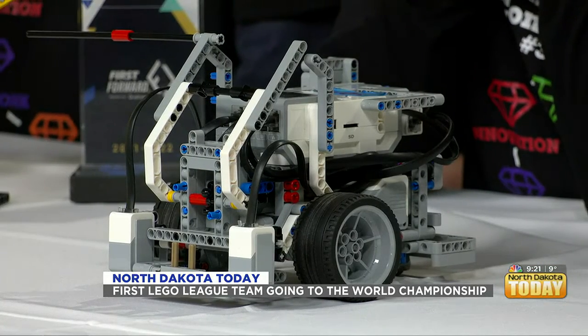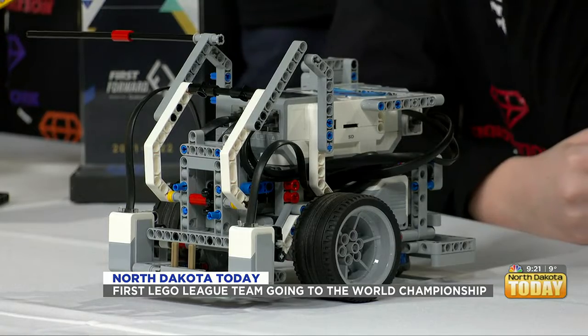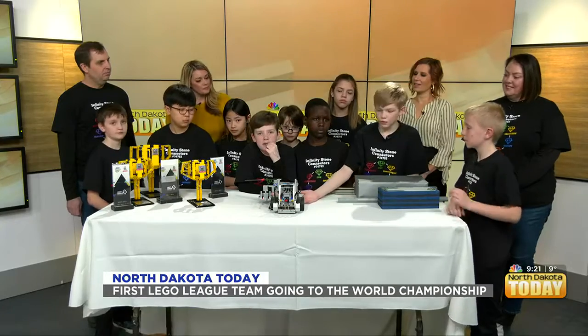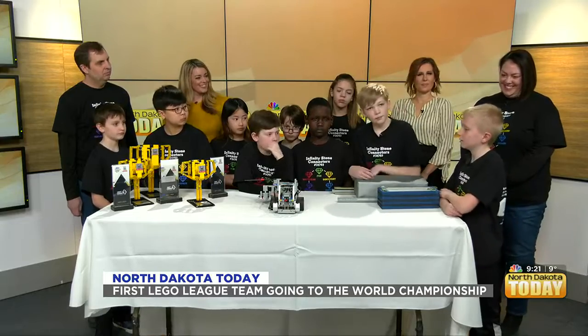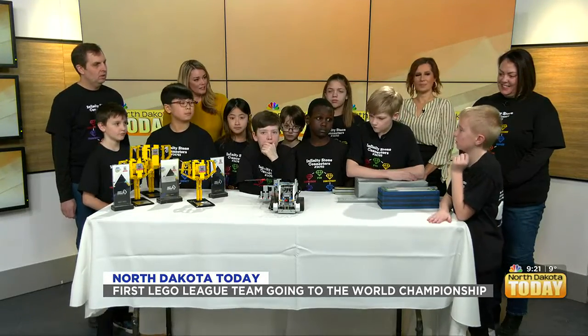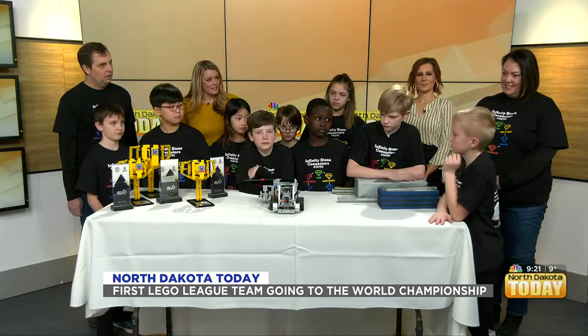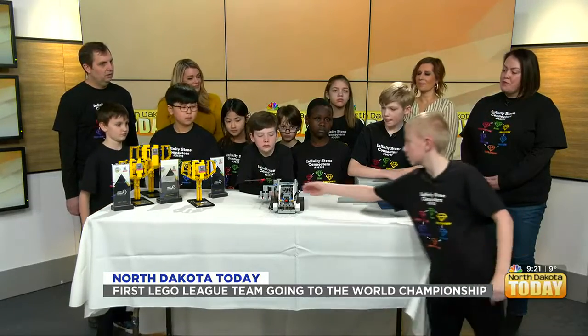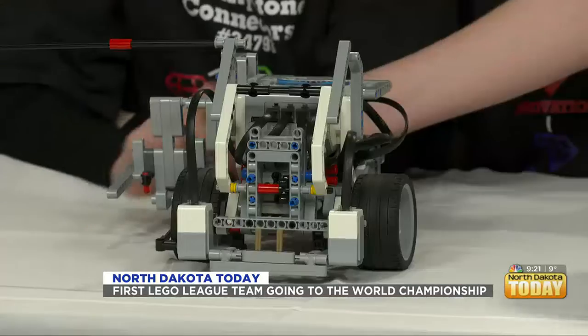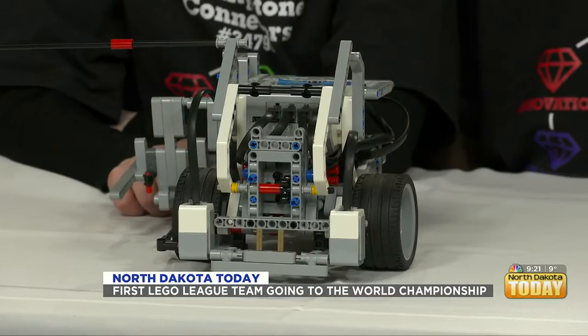Did you guys all cumulatively come up with the idea, or did you guys have a set plan, or did you get free range? You can do anything with the robot to do the missions. Like, you can add attachments to help do the missions.